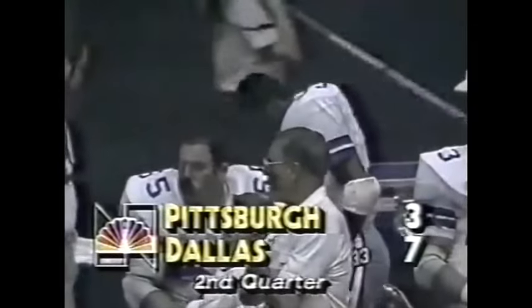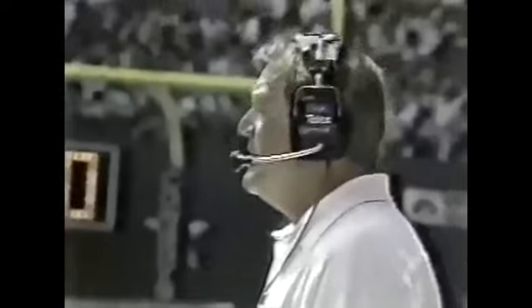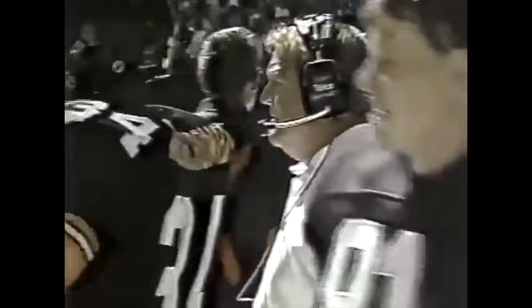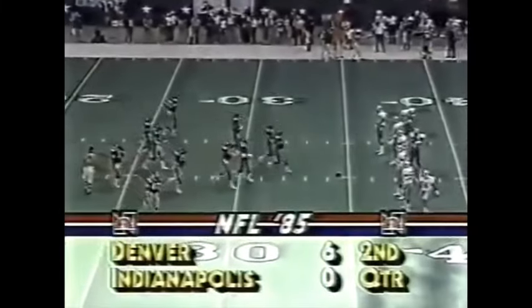Steelers ball, their own 25, trailing Dallas seven to three — second quarter. Malone with time, over the middle — pass complete to Stallworth, to the 35, gain of ten, picks up the first down. Eugene Lockhart and Ron Fellows with the tackle. If you want one sure-handed receiver, Chuck Noll will point to number 82, John Stallworth — who continues to perform at a very fine level and is fearless going inside. When you stretch out like that knowing you're going to get hit, you've got to have a lot of courage.